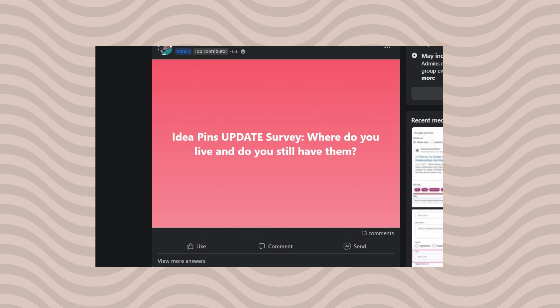What the heck is going on with Pinterest idea pins? Are they dead? I had to make an entire investigation and I will tell you what I found so far and what's going to happen with idea pins in the future.